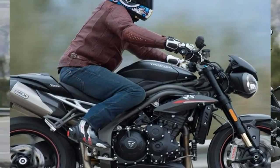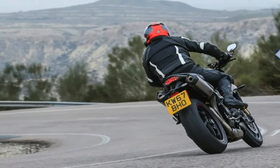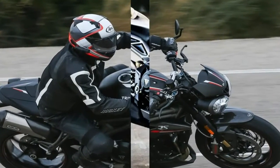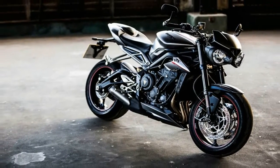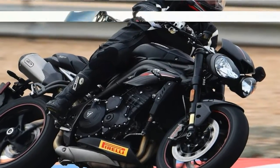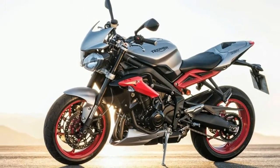A new cylinder head increases the compression ratio to 12.9 to 1, up from 12.25 to 1, and new profile pistons add cylinder pressure, which in turn improves exhaust gas flow. Triumph engineers also lightened the flywheel and bumped the redline to 10,500 rpm, up 1,000 rpm from the previous models, thanks to changes to the valve springs and the hydraulic cam chain tensioner.